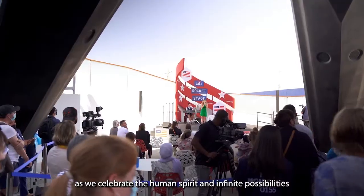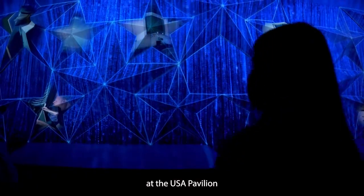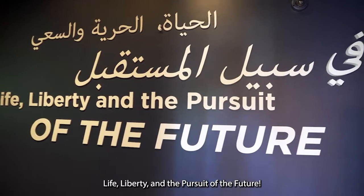Join us as we celebrate the human spirit and infinite possibilities at the USA Pavilion at Expo 2020 Dubai from October 1st, 2021 to March 31st, 2022. Life, liberty, and the pursuit of the future.